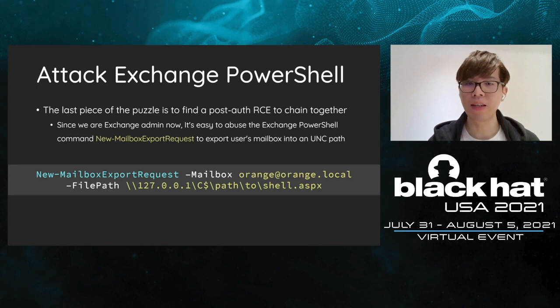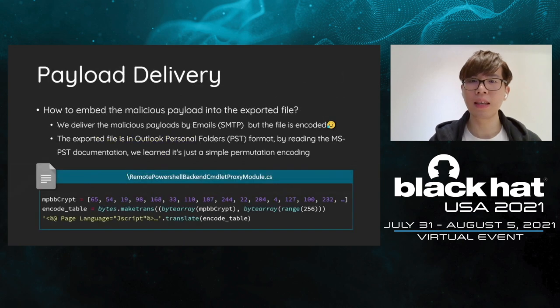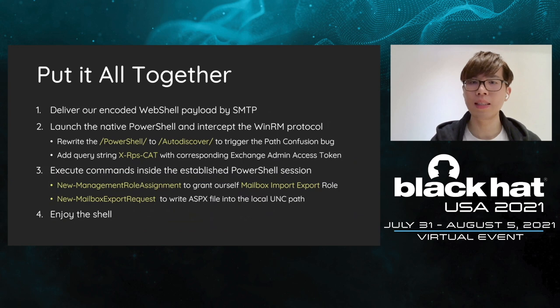The last piece of the puzzle is to find a post-auth RCE to chain everything together. Because we are the admin and there are hundreds of Exchange PowerShell commands out there, it's easy to find a post-auth bug. We abuse the command New-MailboxExportRequest to export a user's mailbox into the web root as our web shell. We can create files on arbitrary paths. The next problem is how to embed our malicious payload into the file — we can deliver our payload by mail. However, the exported file is encoded. By reading the Microsoft document, we learn it's in PST format, and the encoding is just a simple table mapping. We can encode the payload before sending. While the server tries to save and encode our payload, it turns into the original malicious code.